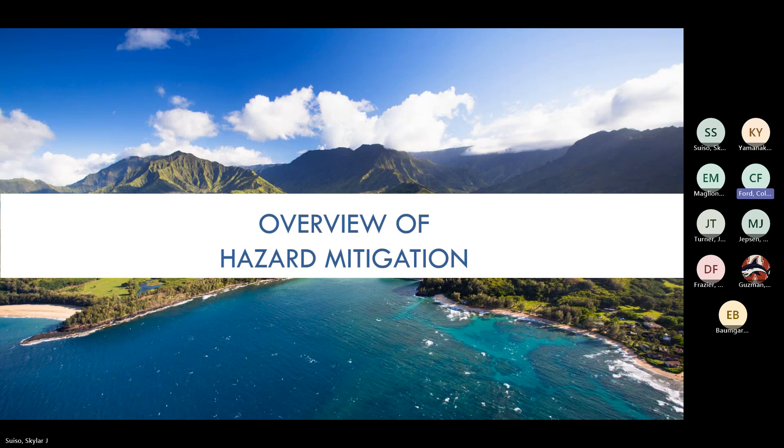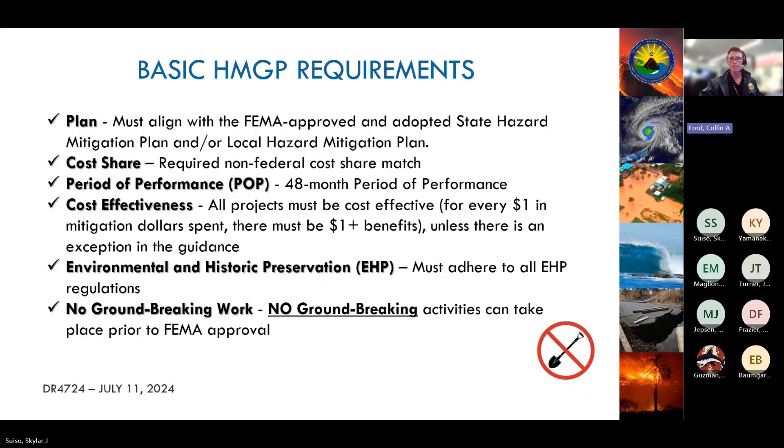Aloha everyone, my name is Colin Ford. Here we'll go over an overview of hazard mitigation. These are the basic requirements for an HMGP project: the project must align with either the county or state hazard mitigation plan; it's a reimbursement grant with a non-federal cost share component, so although federal funds will pay for a significant portion, it's important for the sub-recipient to have cash on hand; the period of performance is 48 months — a change from some legacy HMGP projects.